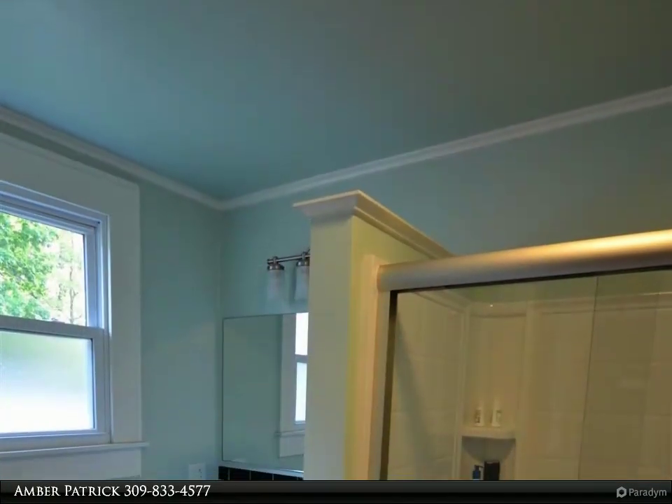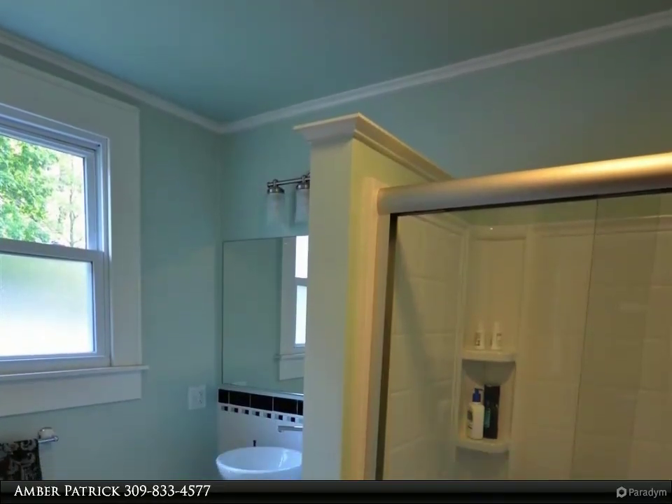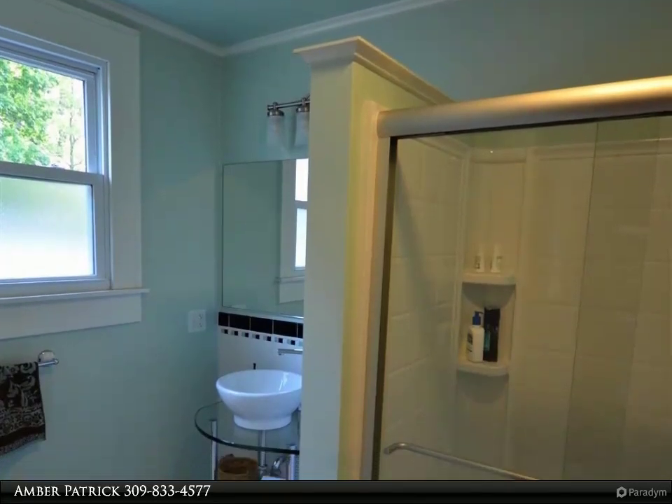Added to this amazing home is a master bath with laundry, granite counters and walk-in shower. The kitchen with granite counters and heated tiled floors will add to your luxurious living.